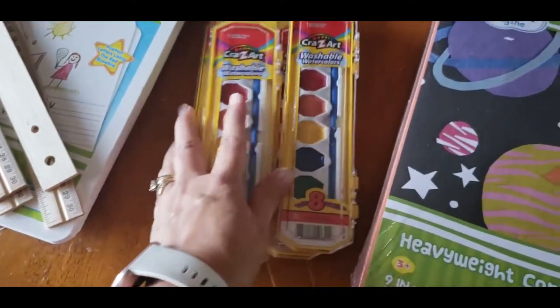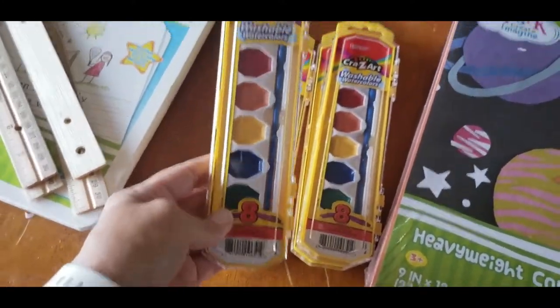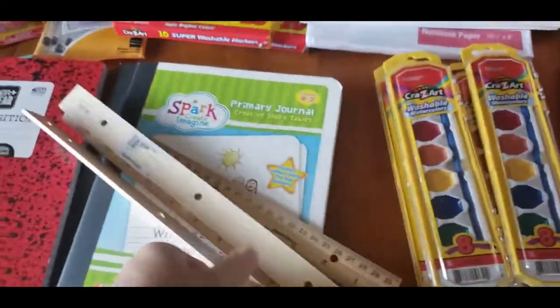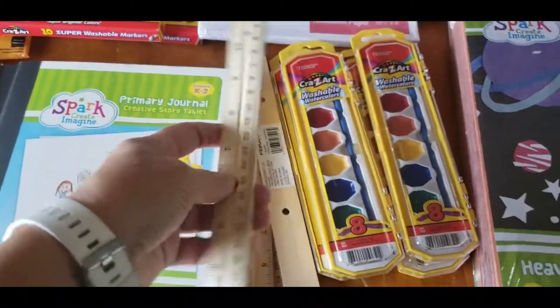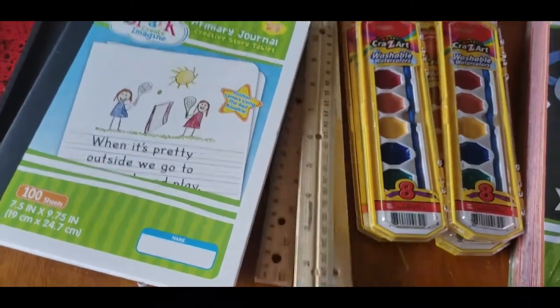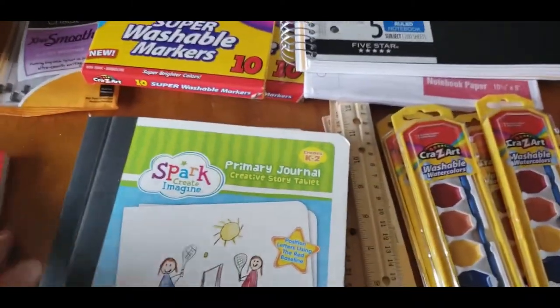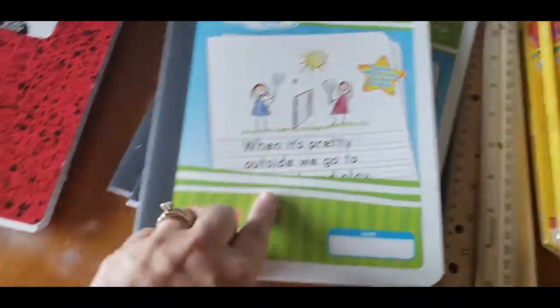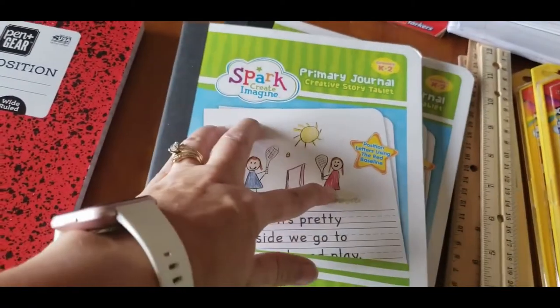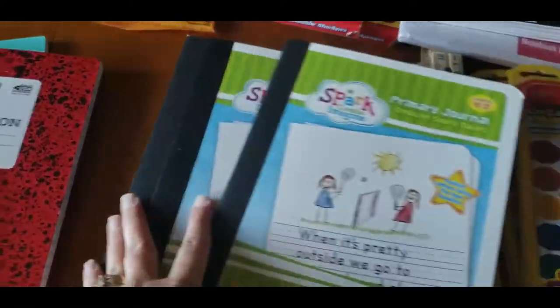I got 240 count, 10 colors of construction paper for $4.47 — there's a ton in there. I got four Crayola washable watercolor sets at 97 cents each. Four more glue rollers since they seem to grow legs and disappear — those were only 25 cents each. For my three younger kids, I like primary journals because they can draw a picture and write a story about it, like when we're outside. These were $2.97 each and I got three of them.